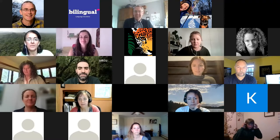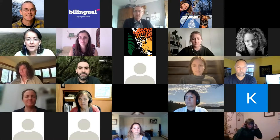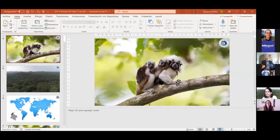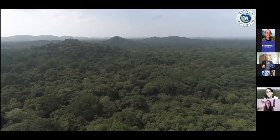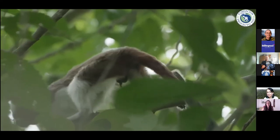You can see my screen now — the beautiful cotton-tops there. This is the focus of our study: the very cute cotton-top tamarins, little one-pound monkeys found in the beautiful tropical dry forest of northern Colombia. It is home to the cutest monkey — not that we're biased or anything.